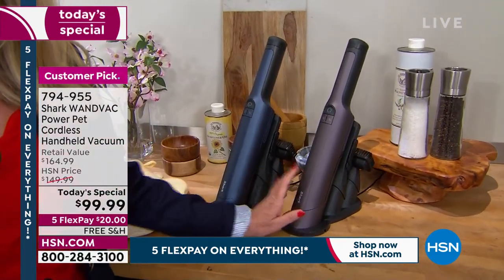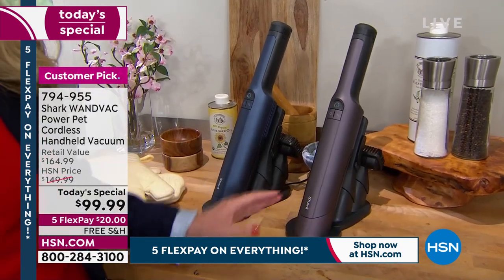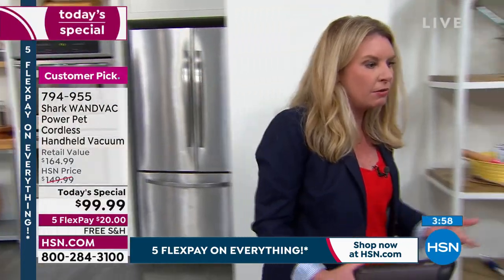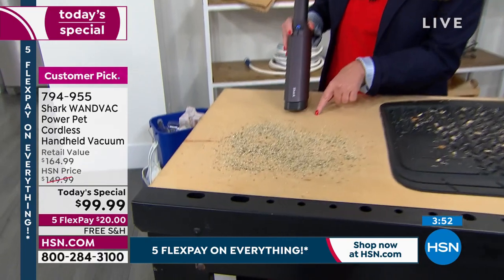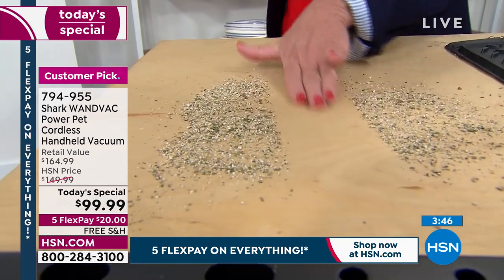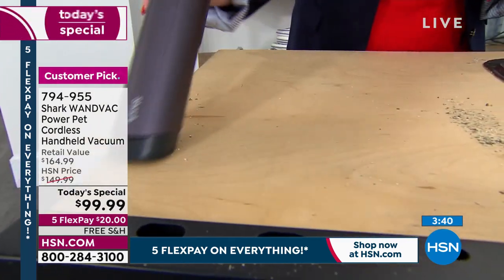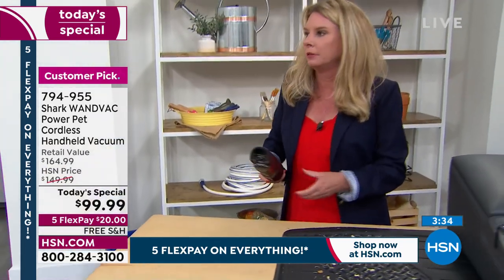Every time you put it in its base it's charging — all attachments right onboard. It looks like the size of your hand, like a fine wine bottle or salt and pepper shaker — very classy and modern. Tracy says it sits on her countertop and she gets more people to clean her house because of it. Guests see it and say 'that's not a vacuum' — then they grab it and start cleaning.